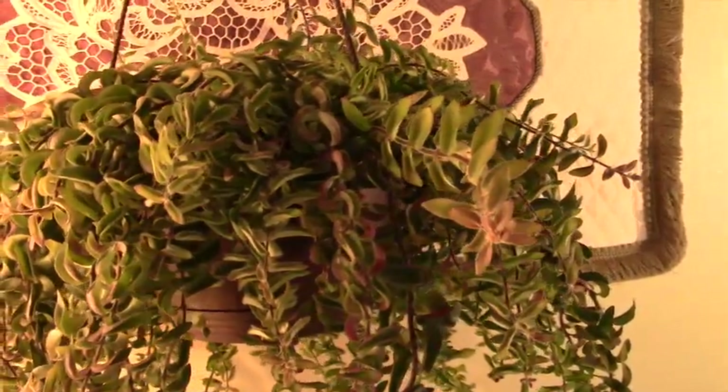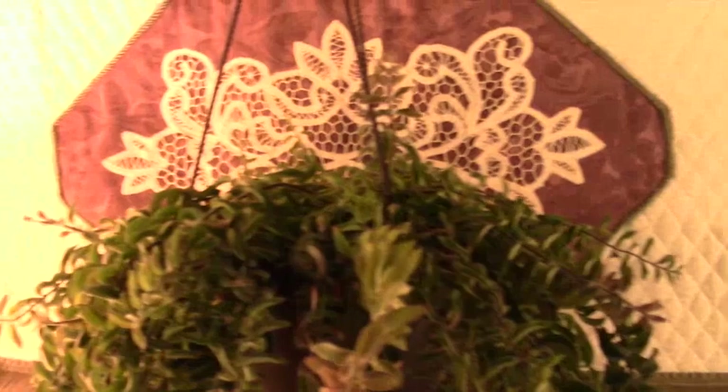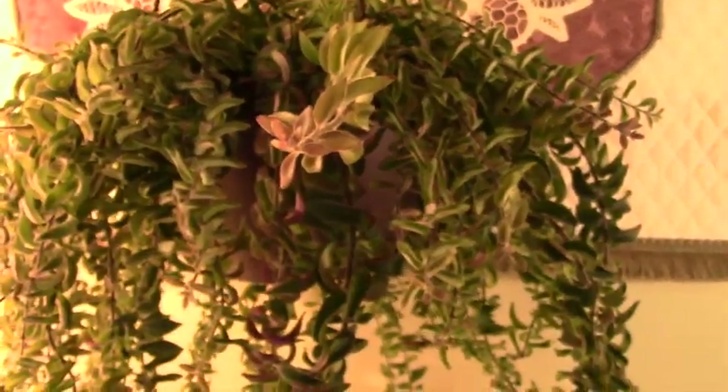All right. They said this is going to be short, and it's going to be. I hope you all enjoyed looking at my exciting growth and color. Time for me to hang her back in the window. All right. Hopefully we'll see each other again soon. Thank you for coming. Bye now.